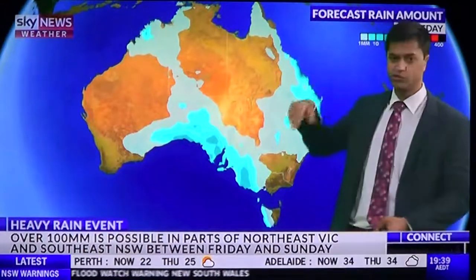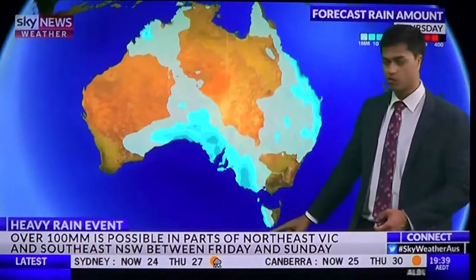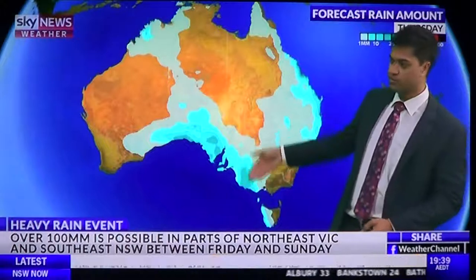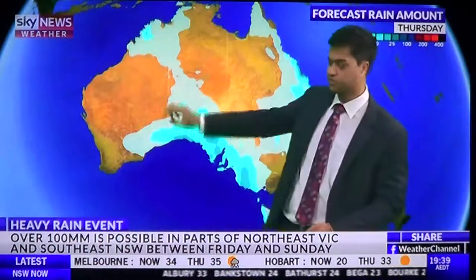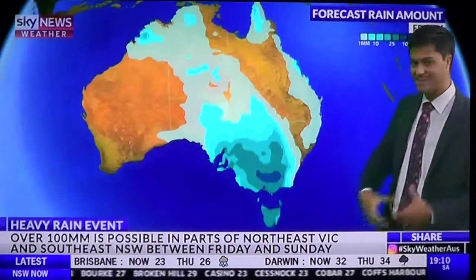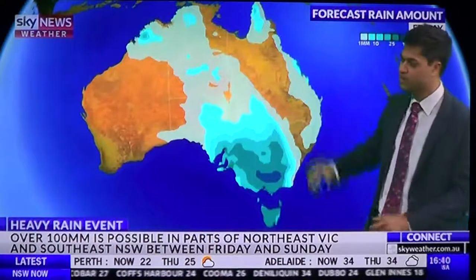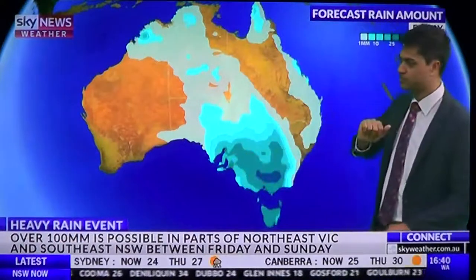That's going to be continuing on Thursday, easing a little bit on Friday. But we also have showers and storms across parts of Victoria — the Mallee, the Wimmera, extending into the pastoral districts — and then a band of rain behind it. That band of rain will then move over the southeast on Friday, intensifying as it meets that northeasterly humid air mass with the southerly cold air mass coming up from the south.